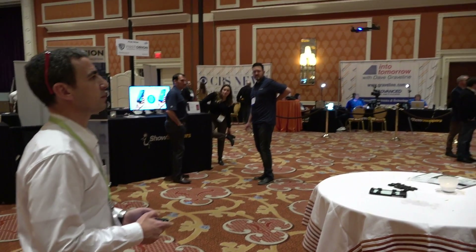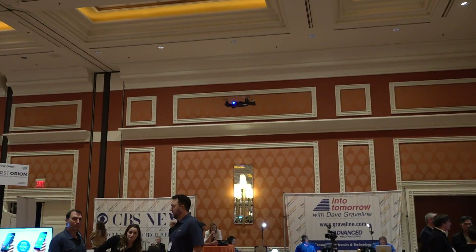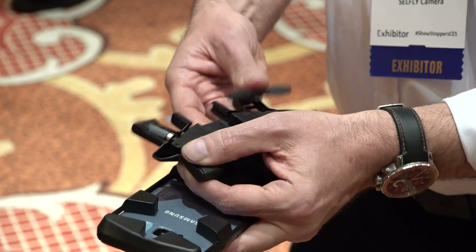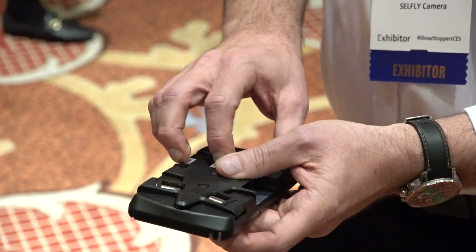The battle of the tiny drones continues. It is the thinnest flying camera ever built — so thin it snaps right onto the back of your phone. You fold it and attach it right there.